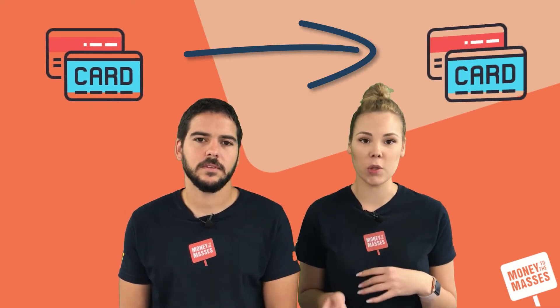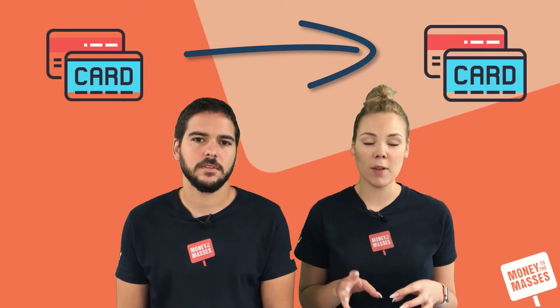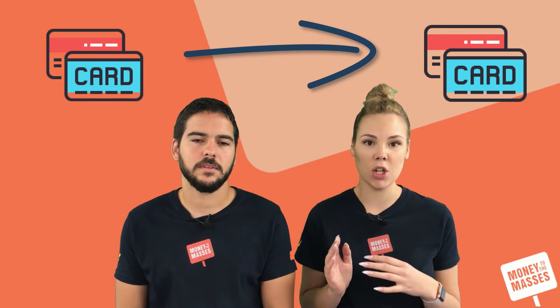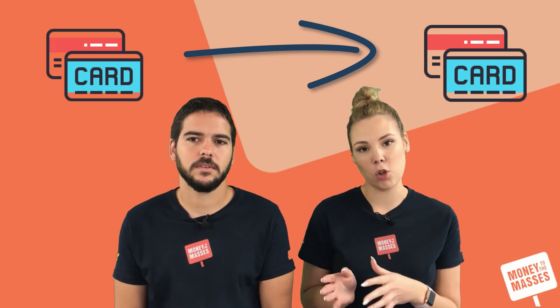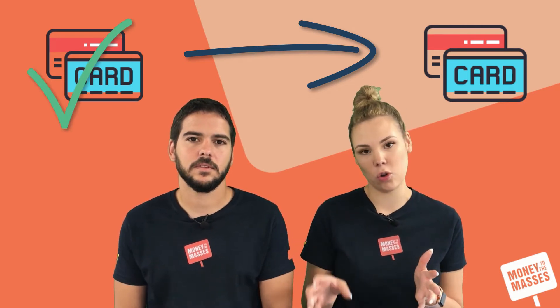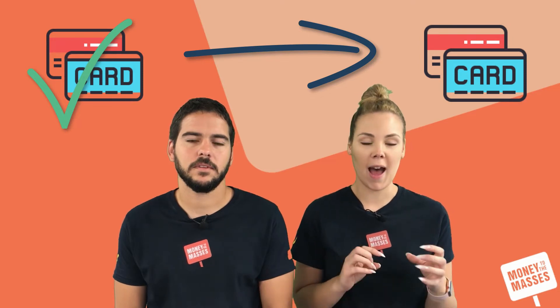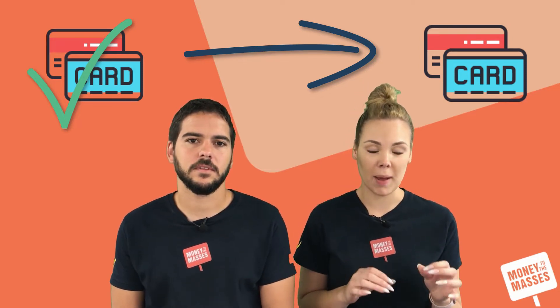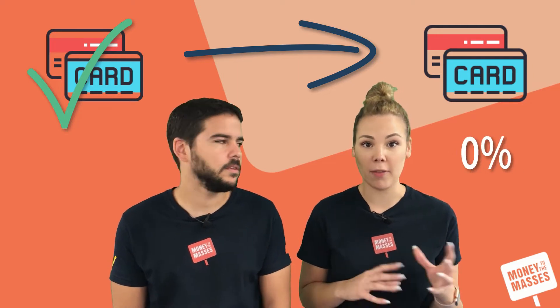To do a balance transfer means you take the full amount you have on your credit card and transfer it over to another credit card which is 0% interest. Rather than paying interest on your current credit card, the new balance transfer credit card pays off the debt on your old card, so you're transferring the balance from one to another — and on the new card you don't pay any interest on the amount you've put on there.